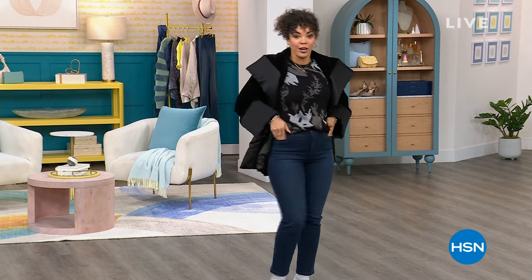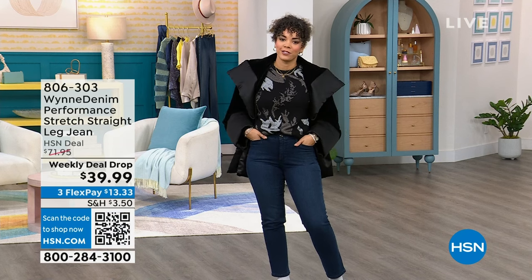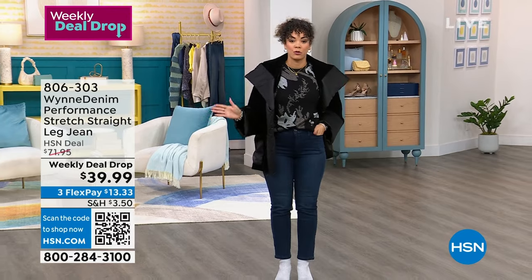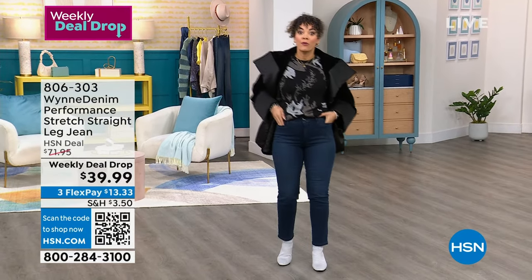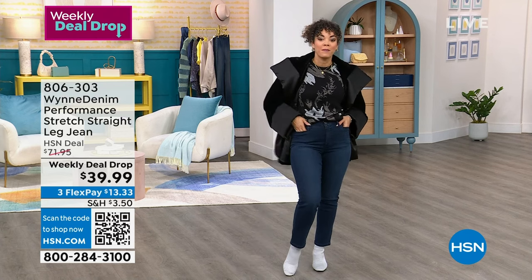We've done a weekly deal drop on premium denim jeans. The price is $39.99. It is worth trying her denim because it is absolutely phenomenal. I'm wearing it in a new color — we brought in new colors and we still dropped the price, in this gorgeous dark blue denim.